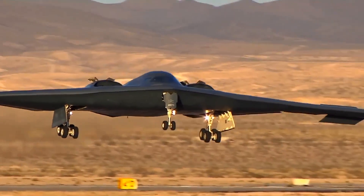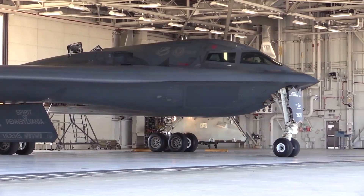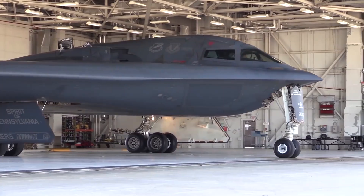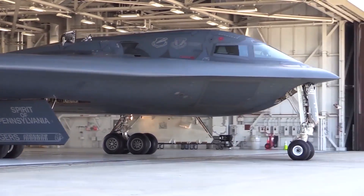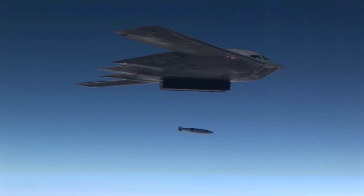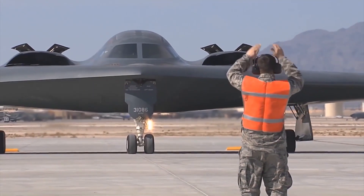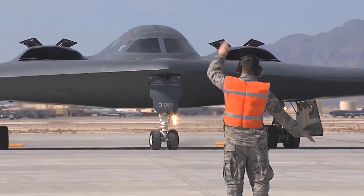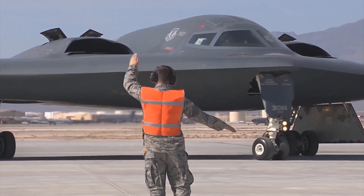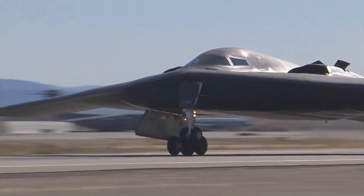Regarding stealth and the ability to avert enemy air defenses, the Air Force has recently been integrating a new air-defense-detecting sensor technology called the Defensive Management System, or DMS. The advanced sensor, which is already being added to the B-2, helps pilot crews identify the location of enemy air defenses, therefore offering a critical ability to elude, avert, or fly away from potential ground attacks. This is particularly relevant given recent advances in air defense technology.